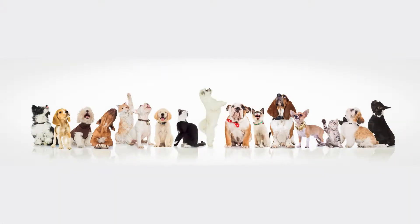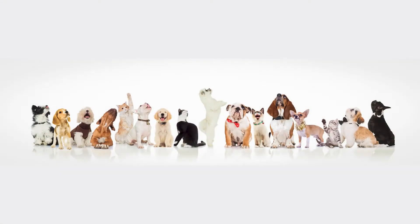How many dogs do you see? If you said 12, you're right. How many cats do you see? There are four cats — correct.